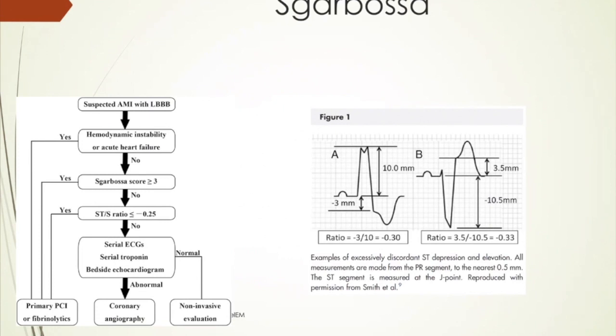Here's a nice little guideline. You get a patient that comes in with a left bundle branch block — they're stable. If you do the Sgarbossa score and it's greater than 3, then off to PCI or they get fibrinolytics. If it's less than that, then you look at the STS ratio. If it's less than negative 0.25, then you go on to primary PCI and fibrinolytics. If it's not, then you do serial EKGs and rule them out with serial troponins. Make a decision: if normal, fine; if it's abnormal, then off to the cath lab.